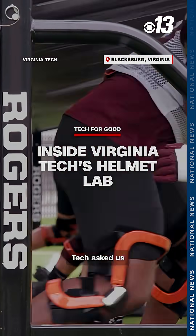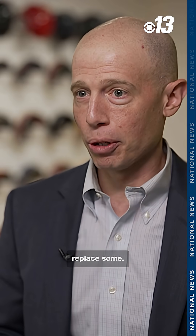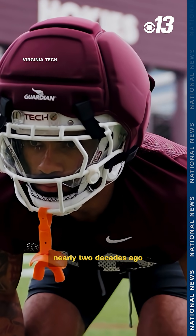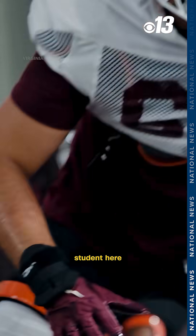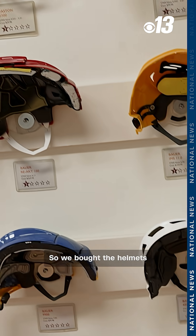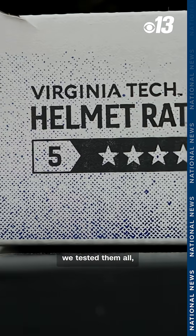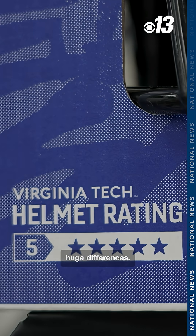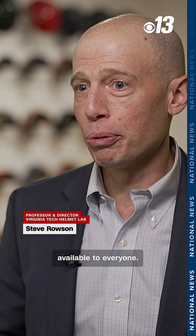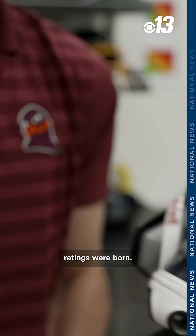One day the equipment manager at Virginia Tech asked what helmets he should buy — he was looking to replace some. Steve Rosen was asked that question nearly two decades ago when he was an engineering student here at Virginia Tech. That data didn't exist, so we bought the helmets that were available at the time, tested them all, and saw huge differences. We told our team what was best, they replaced all their helmets, but we made that data available to everyone — and that's how the helmet ratings were born.